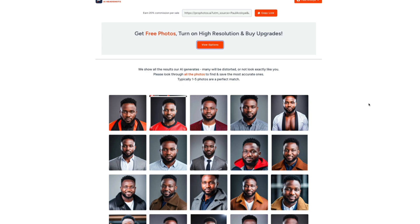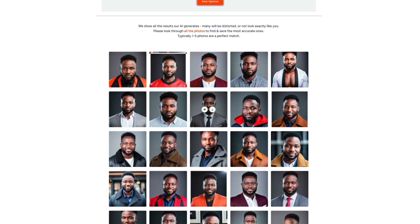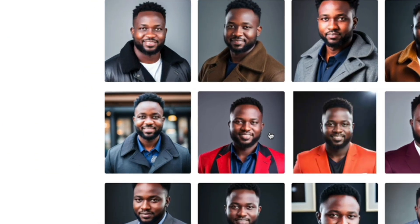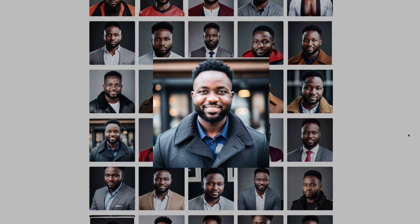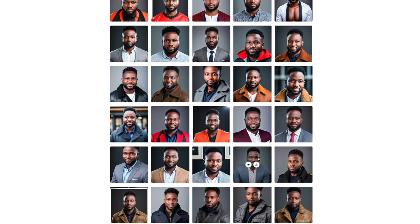Now let me select the top five that actually look like me. Some have too much of a round face — that's not me. But this one is definitely me, 100%. If I click the eye icon I can preview it. Some look like a fatter version of me, and since I plan to slim down, those aren't a match. But a couple are very close.